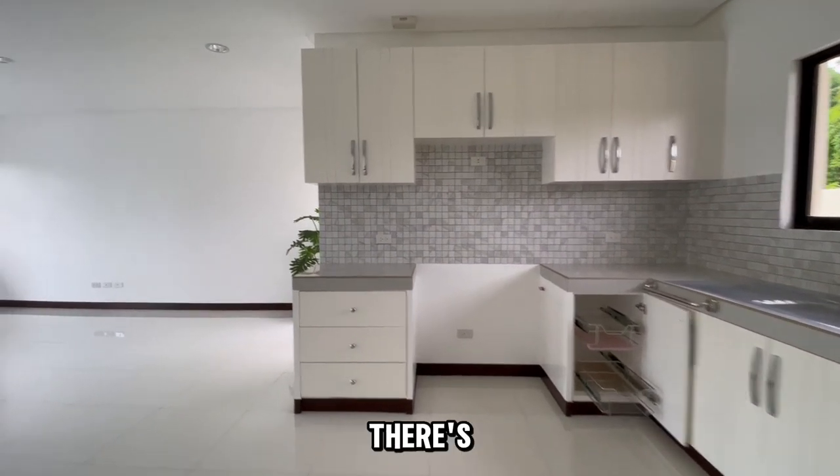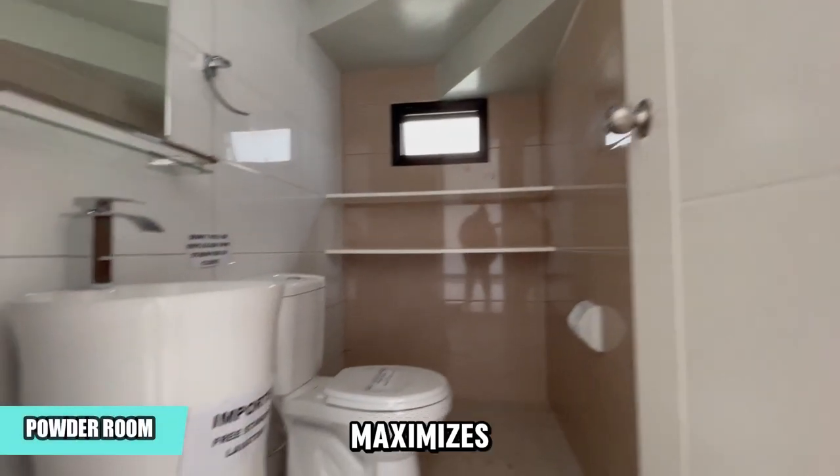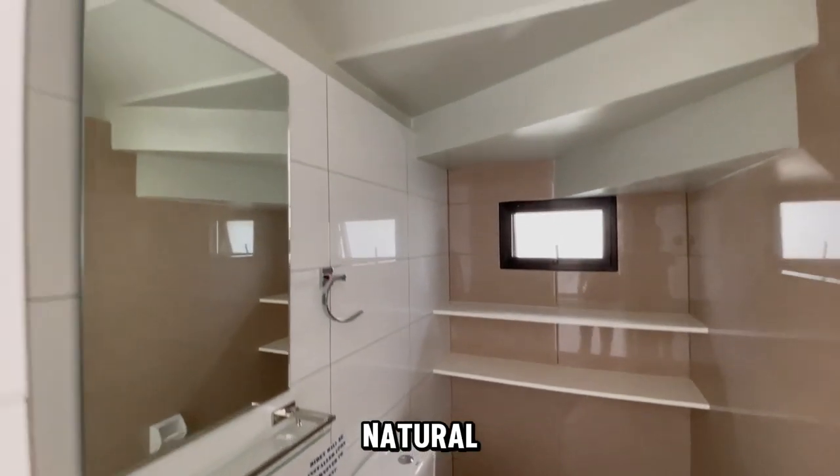Additionally, there's a cleverly designed common toilet under the stairs. It maximizes space and includes a window for natural light.